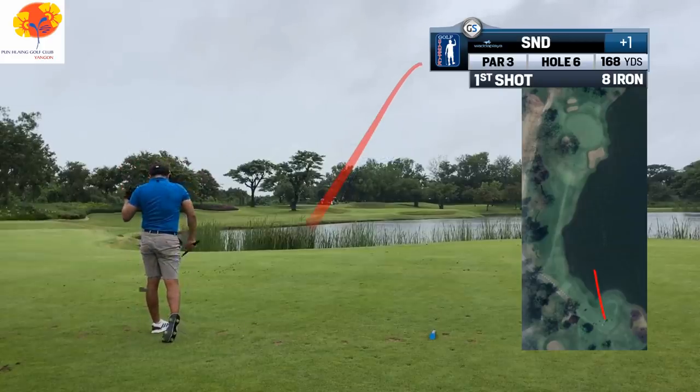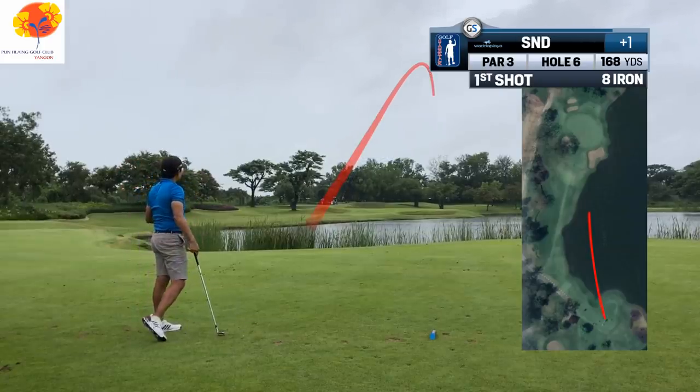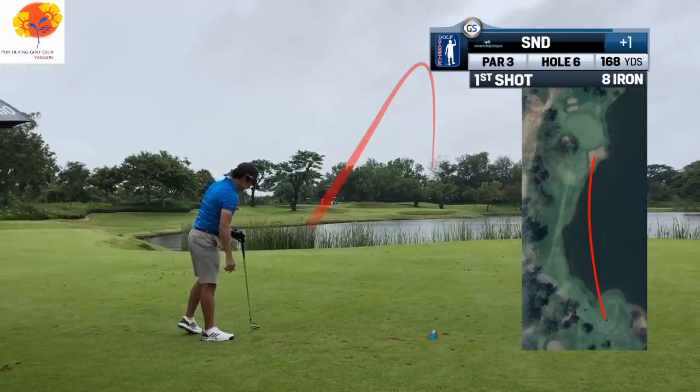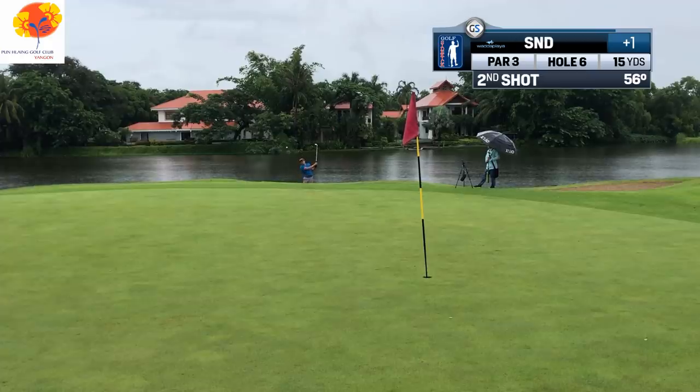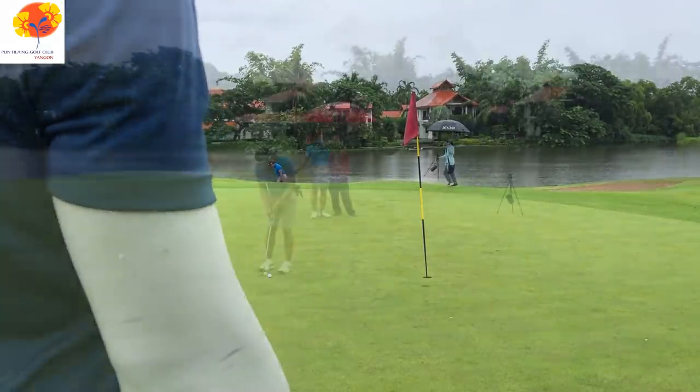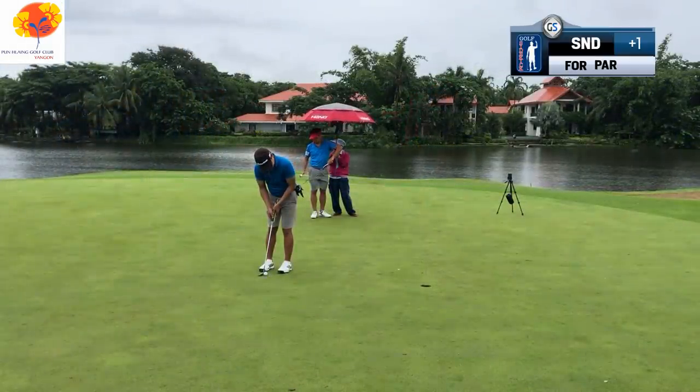He wanted to hit the 7 iron here but was between clubs so he took an 8 iron. He told me if he could go back he'd hit the 7 iron and just get it on the back middle of the green. When there is trouble on the front, especially a bunker where you could get a fried egg or a plugged ball, always take enough club to clear the middle of the green.